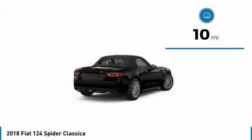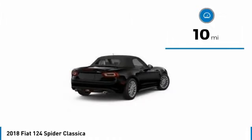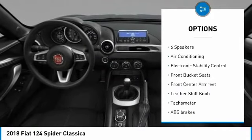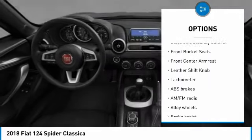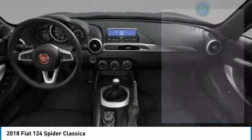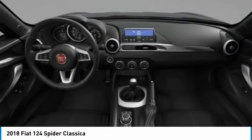This vehicle has less than 100 miles. Here are some of this vehicle's great options: traction control, air conditioning, dual airbags, power steering, alloy wheels, four wheel disc brakes, rear window defroster, trip computer, electronic stability control, and power windows.